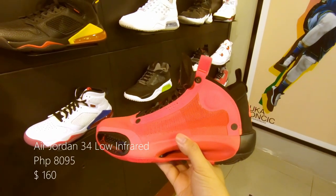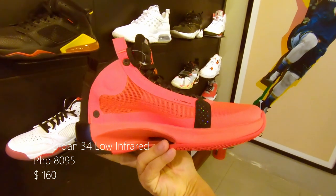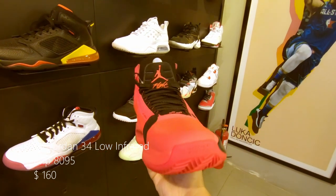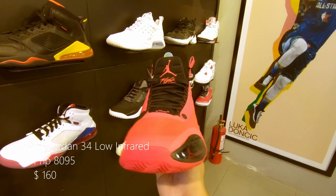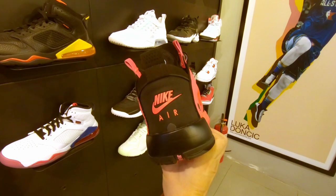Again, another AJ 34 with the Infrared 23 colorway. With an all infrared upper and midsole, and black at the tongue and at the back. Retails at around 8,095 pesos or $160 US.